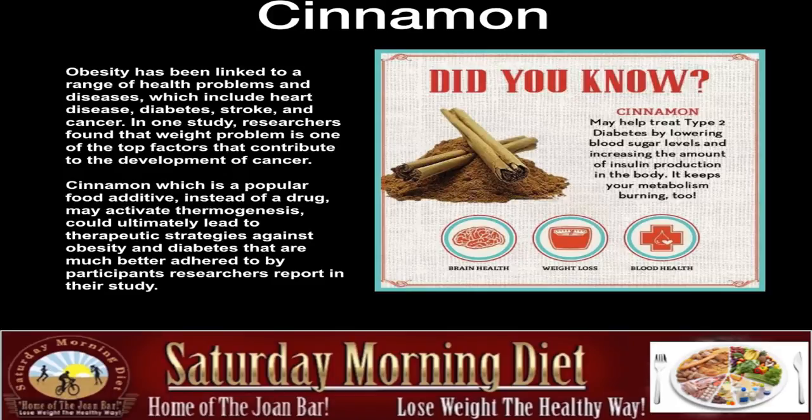Did you know cinnamon may treat type 2 diabetes by lowering blood sugar levels and increasing the amount of insulin production in the body? It keeps your metabolism burning too. It gives you brain health, weight loss, and blood health. We have been the victims of the food industry, and this is something that's very cheap. The food industry doesn't make a lot of money off cinnamon, so it's not something you see on TV shows.